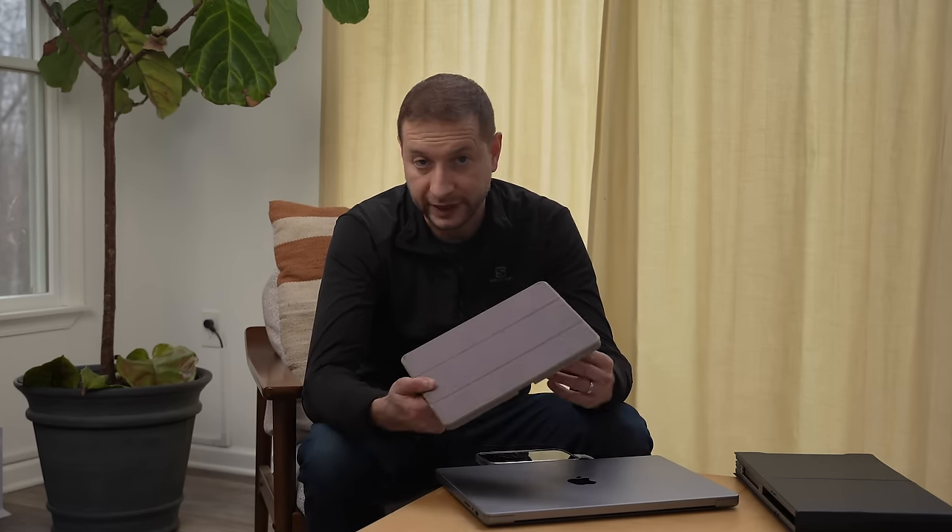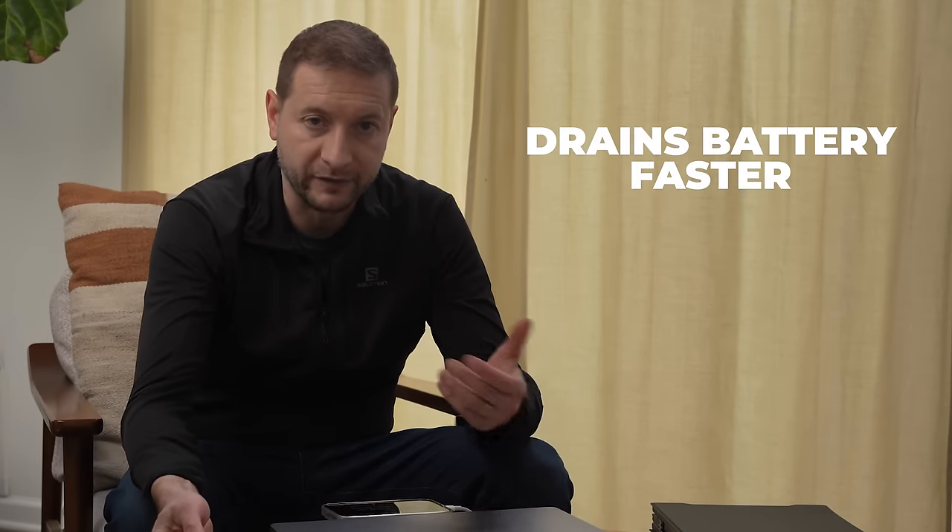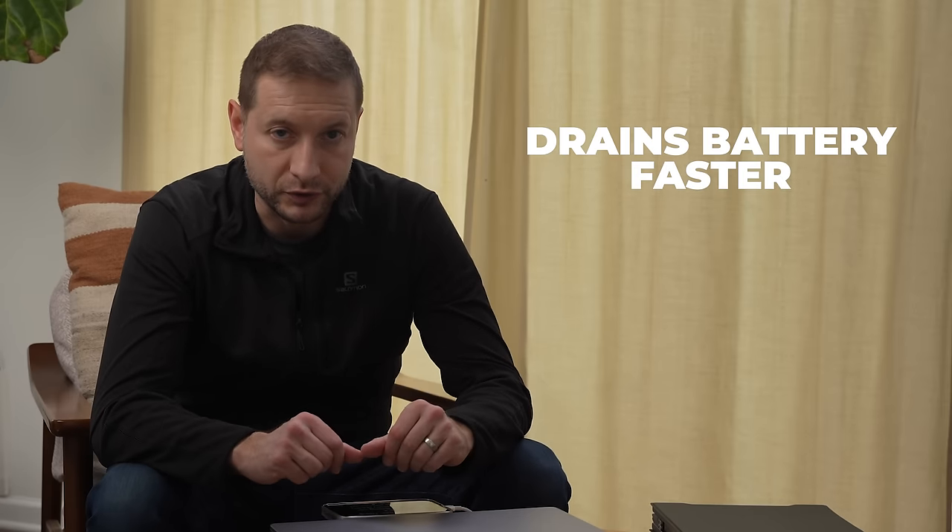One benefit of the iPad is that it has its own battery, so it's not necessarily going to drain your MacBook's battery, especially when connected wirelessly. But because you're using it as a second screen wirelessly, it's going to drain the iPad's battery faster than under normal use.